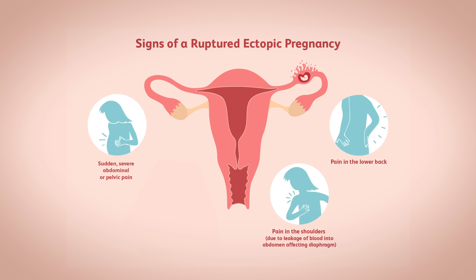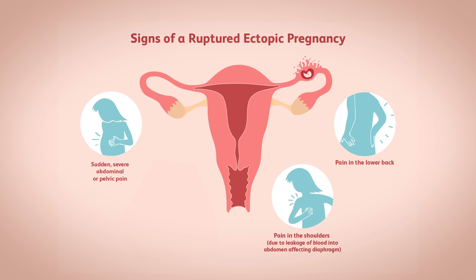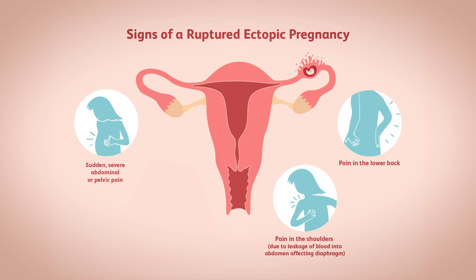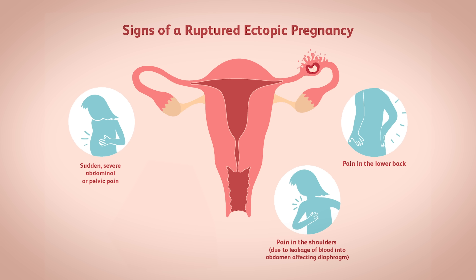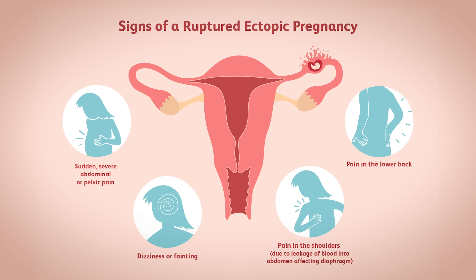Once the uterine tube ruptures, things become even more serious because of internal bleeding. Additional symptoms can include shoulder pain — a sign that blood from the internal bleeding is reaching and irritating the diaphragm — as well as dizziness and fainting due to shock and blood loss. Clearly this can be dangerous if not treated, so you would want to catch this before the uterine tube ruptures.